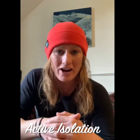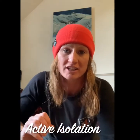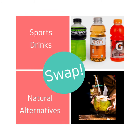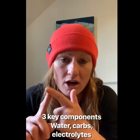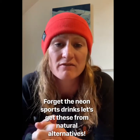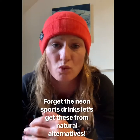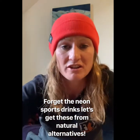Hey guys, day 22 of the active isolation series, and today I want to speak to you about sports drinks and healthy alternatives. So there are three key components of sports drinks: water, carbohydrates, and electrolytes. Instead of chugging down a neon bright pink, blue, or green sports drink with loads of additives and colours, we can find those three elements elsewhere in some natural varieties. I'm going to give you a healthy swap — from sports drinks to some of these healthy alternatives.